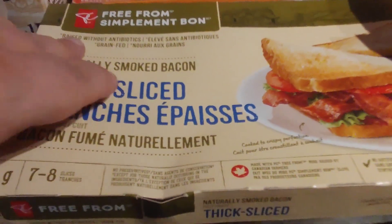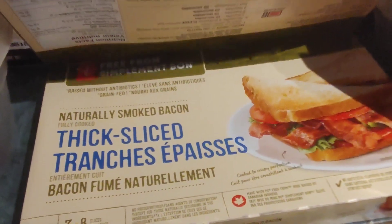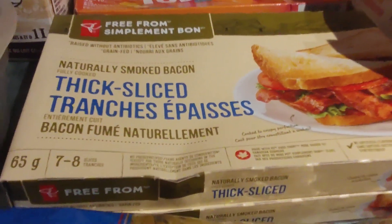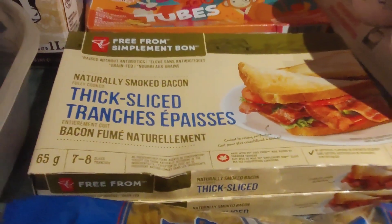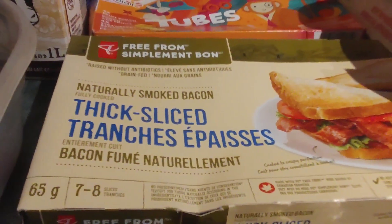There are two boxes of pre-cooked naturally smoked bacon, so we can make sandwiches or BLTs out of that. I don't have any lettuce in this house right now, but I'm sure we can figure out something with it.